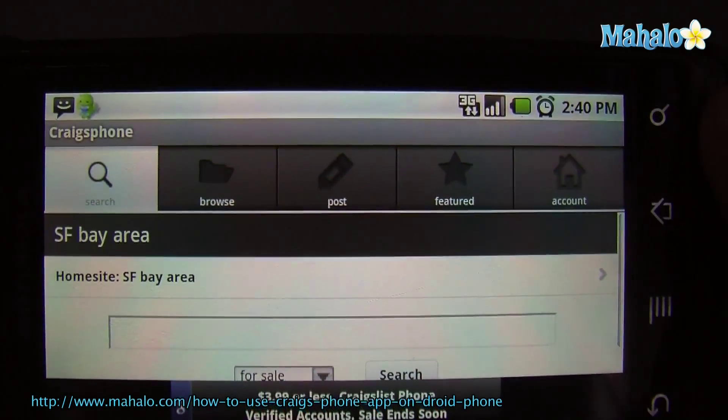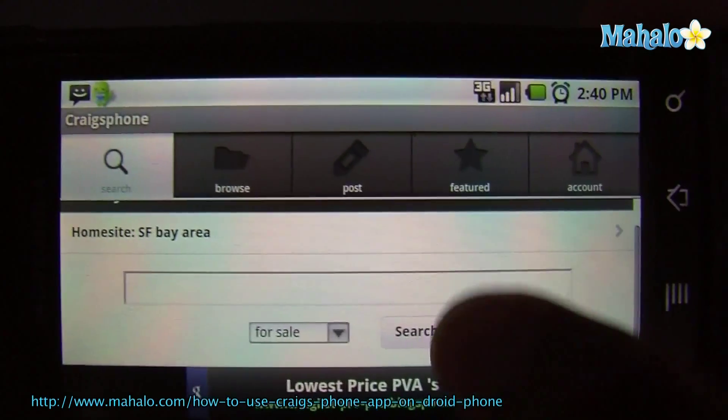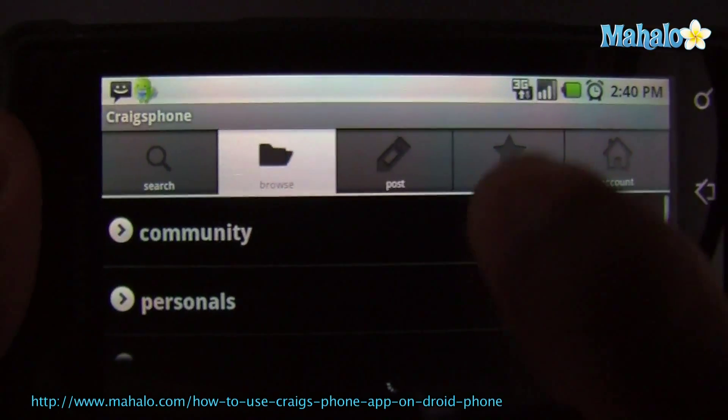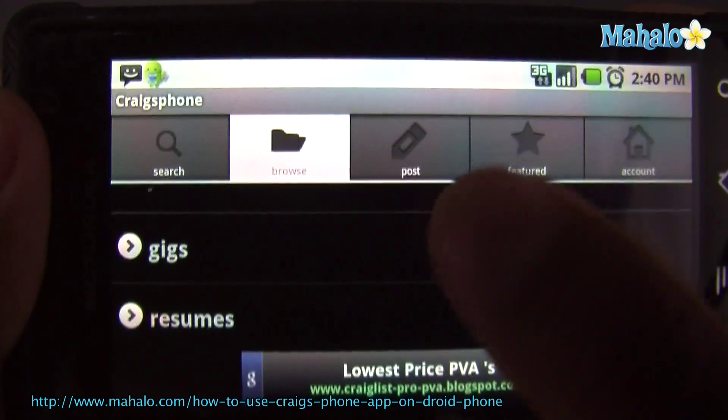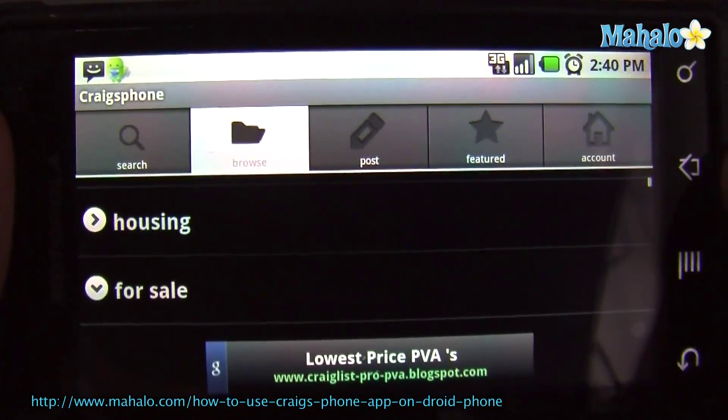Check out this app. This is Craig's phone app, and it's very cool. It allows you to post and browse. You can go to different ones. Let's look for sale — let's look for something.